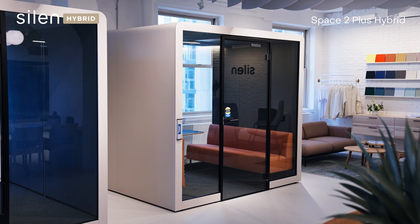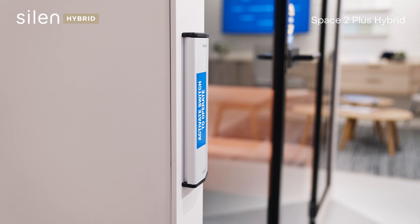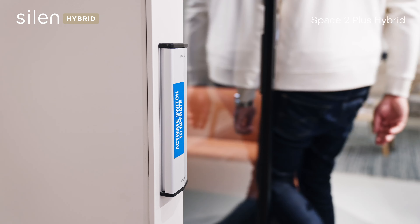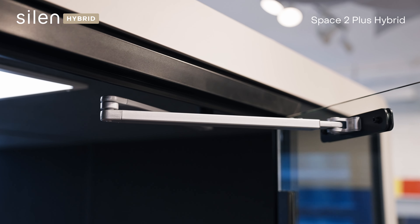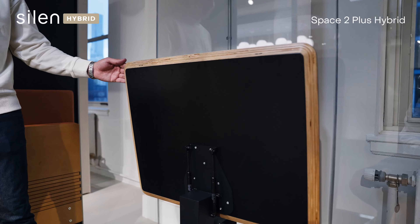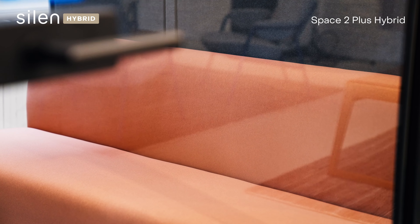The SilentSpace 2 Plus Hybrid OfficePod features an extra-wide door and an automatic door opener, making it easily accessible. It fits comfortably for wheelchair users or otherwise up to six people. This pod also features foldable seats and tables for easier movability, as well as a low-back comfortable sofa option.